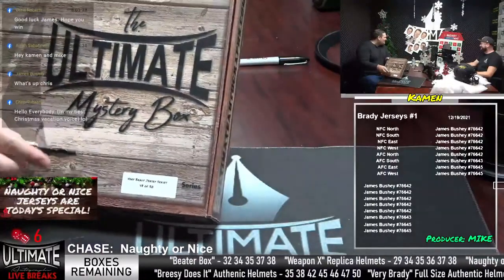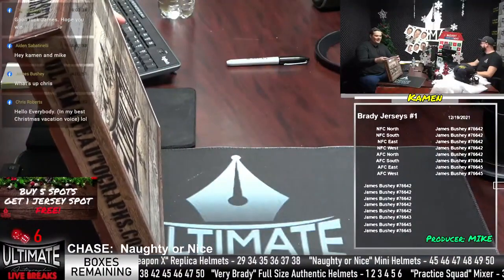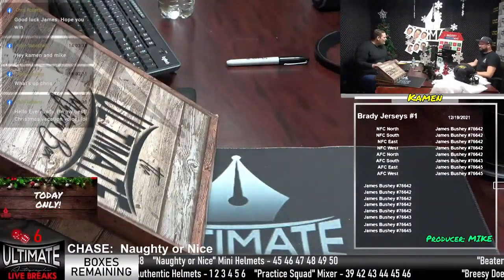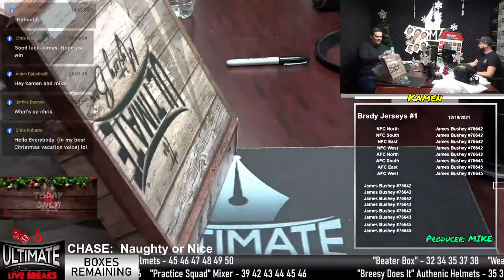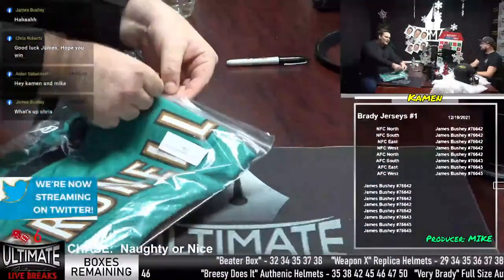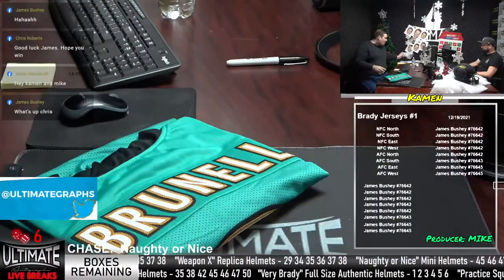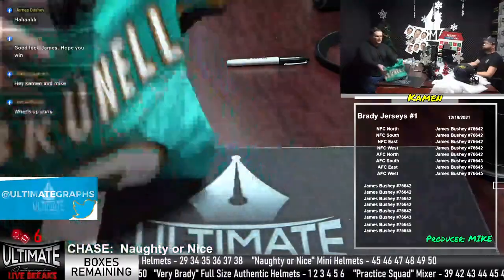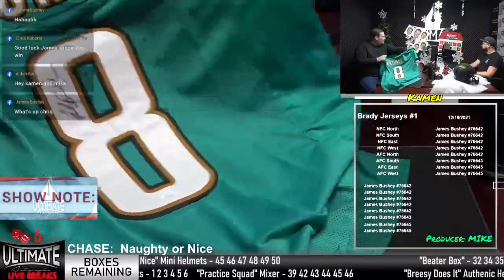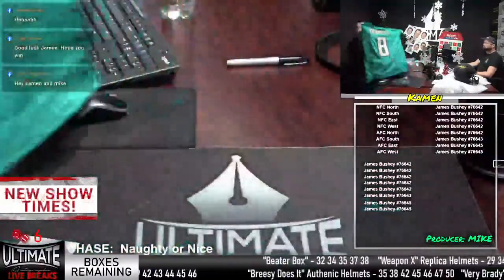Good luck James. This is box 48, last box in the series. This is a nice way to close the Brady jerseys — beautiful looking jersey. Mark Brunel, the lefty quarterback for the Jaguars, holds all sorts of franchise records. Really talented player. He left the Packers and went to the Jaguars. One of the few lefty quarterbacks in the league — a beautiful colored jersey. Number eight's my favorite number. Mark Brunel — that is going home to James Bushney because he's the only one in this break.